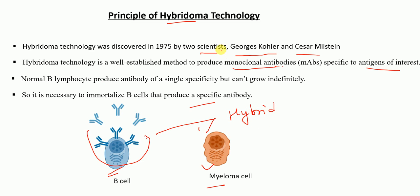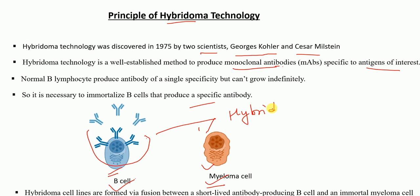Hence, the name hybridoma technology comes from these hybrid cells, because in this technology we produce hybridoma cells, or a hybridoma cell line, or hybrid cells that are generated by fusing B cells with the myeloma cells. Hybridoma cell lines are formed via fusion between short-lived antibody producing B cells and immortal myeloma cells.